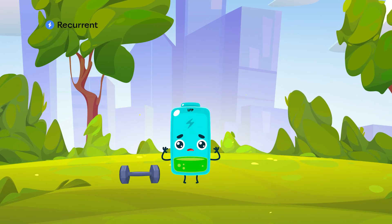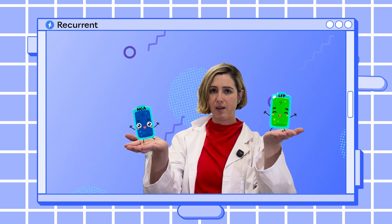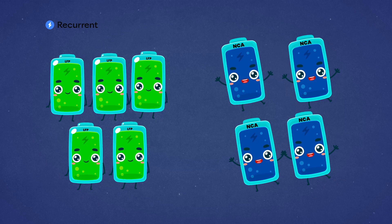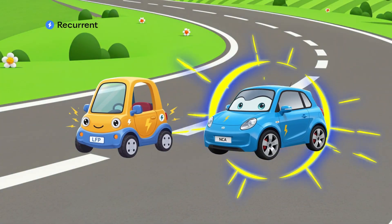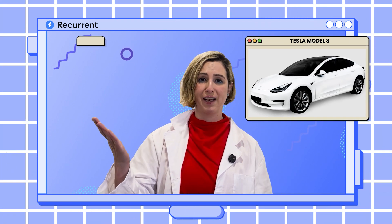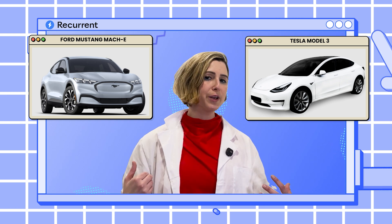So this all sounds awesome — why would you not want to use LFP batteries everywhere? There's one big reason: LFP batteries have less energy density than cobalt-based batteries. If you have two batteries — one LFP and one cobalt-based like an NCA battery — the LFP battery will be able to store less energy if they're the same size. You're going to need more LFP batteries to get the same range, and no matter how many you add, they won't be able to deliver energy as quickly as a cobalt-based battery. So you typically see LFP batteries in the base trim or standard range models, like the Model 3 or the standard range Ford Mustang Mach-E, whereas performance and long-range models still use cobalt batteries for that power and speed.